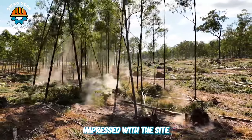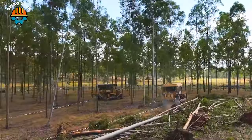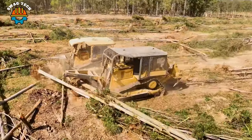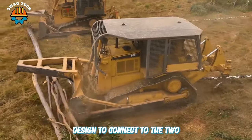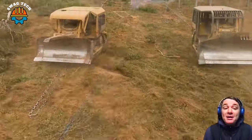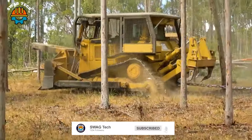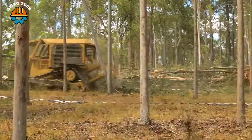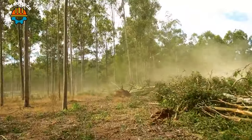I was really impressed with the site improvement project in Queensland, Australia, when I witnessed the impressive performance of the Cat D7 and D6 dozers. Designed to connect to the two ends of a giant chain, these two bulldozers easily cleared forest trees in an arc, making the project's slogan of deforestation a success.